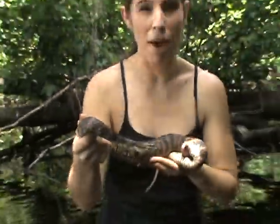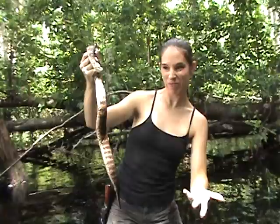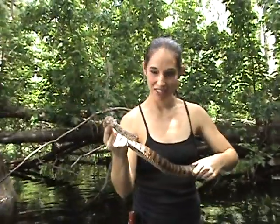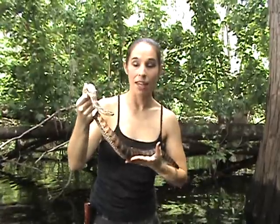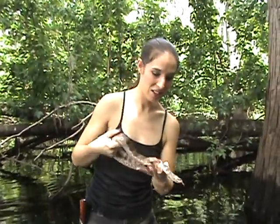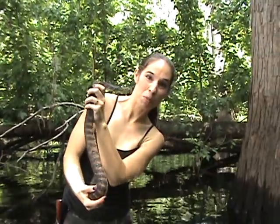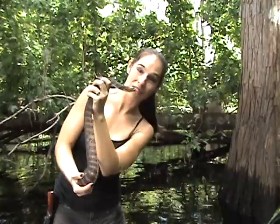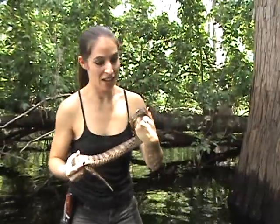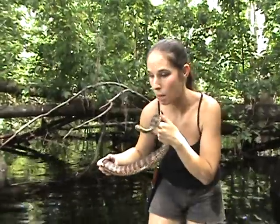These guys can get to be about five feet long. This one I'm guessing is maybe two, two and a half feet — so they do get bigger than this, but this is a nice size. They give live birth, so it's amazing to see a bunch of little babies running around. Isn't she beautiful? This is a nice snake.